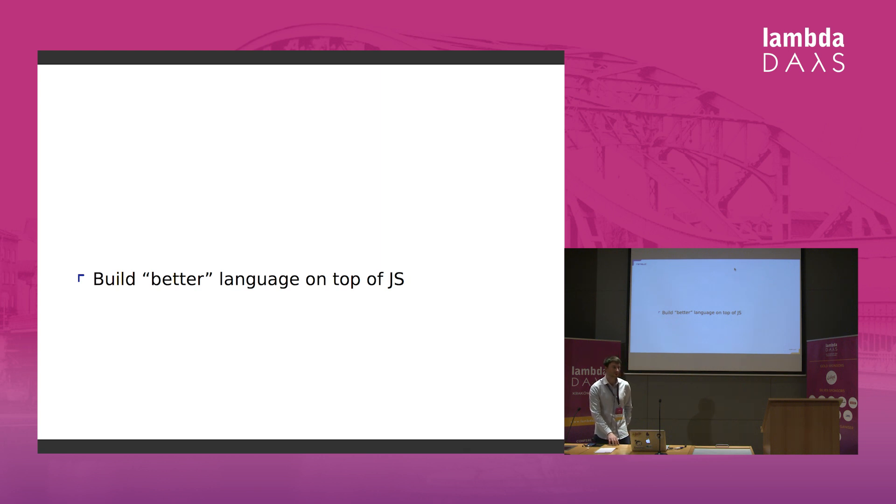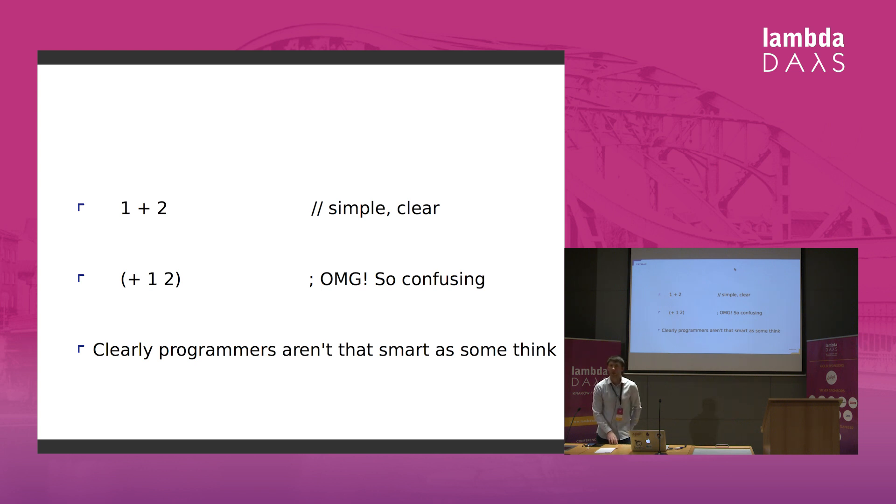A lot of people have done so, and one such language is Clojure. Unfortunately, Clojure is very difficult — it is Lisp, and it's definitely too difficult for average programmers — but people interested in functional programming are more curious.